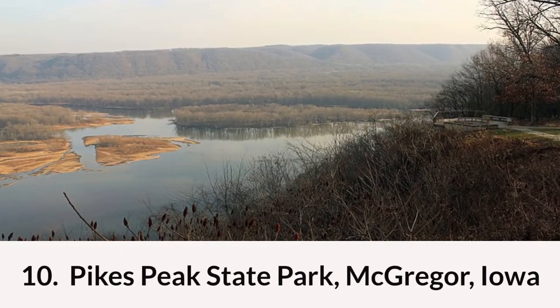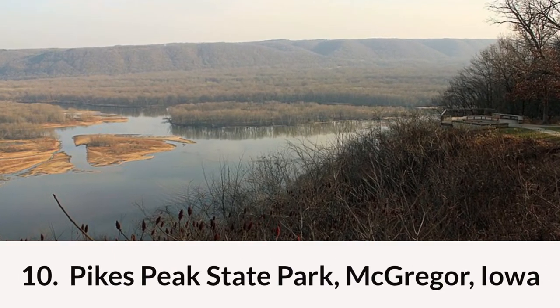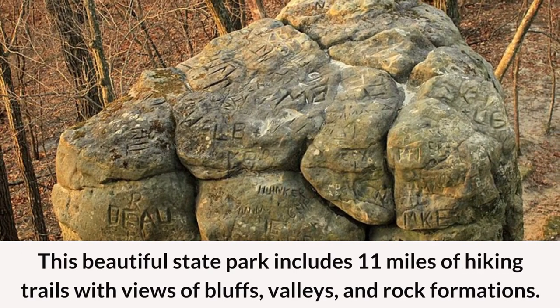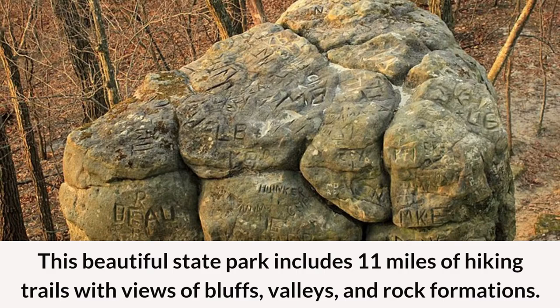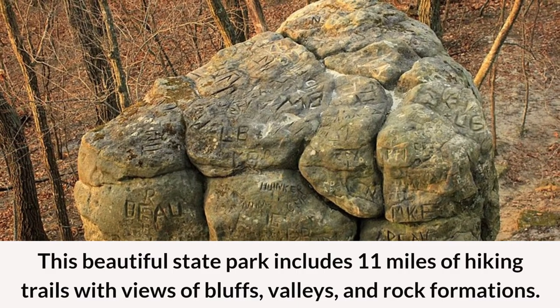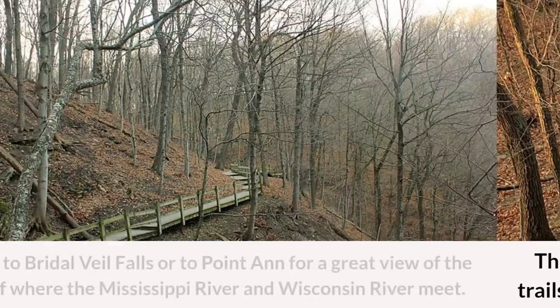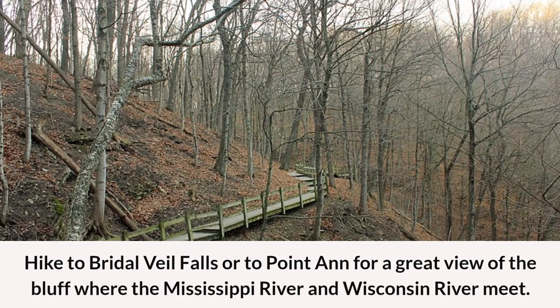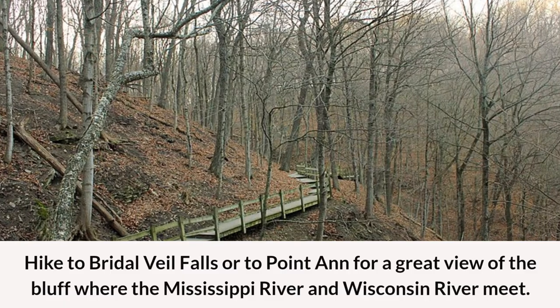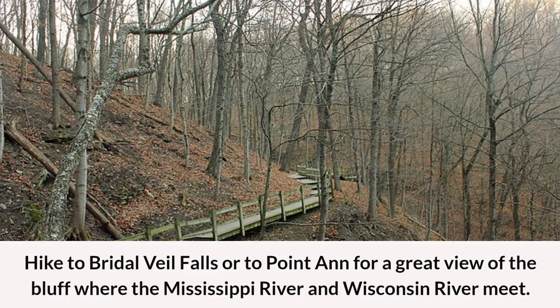And rounding out our list at number ten is Pikes Peak State Park in McGregor, Iowa. This beautiful state park includes 11 miles of hiking trails with views of bluffs, valleys, and rock formations. Hike to Bridal Veil Falls or to Point Anne for a great view of the bluff where the Mississippi River and the Wisconsin River meet.